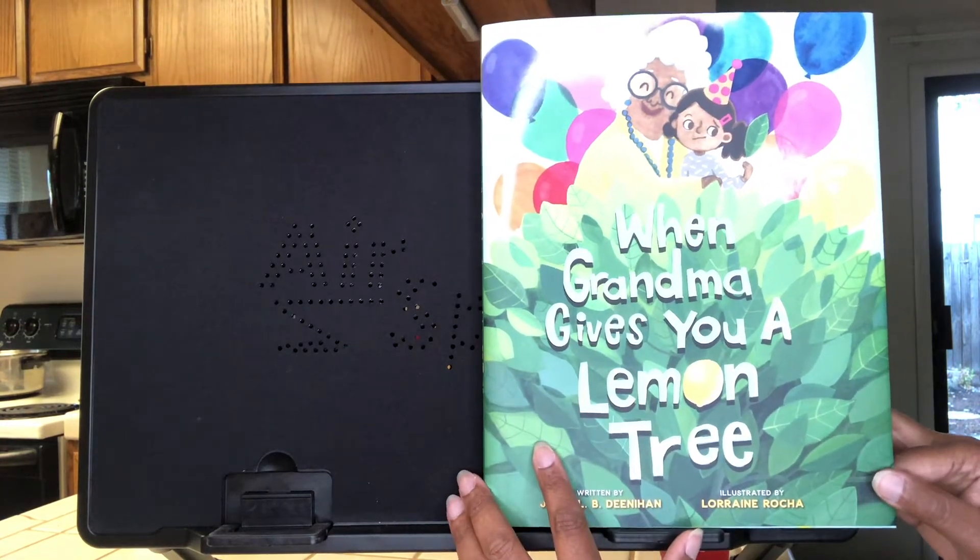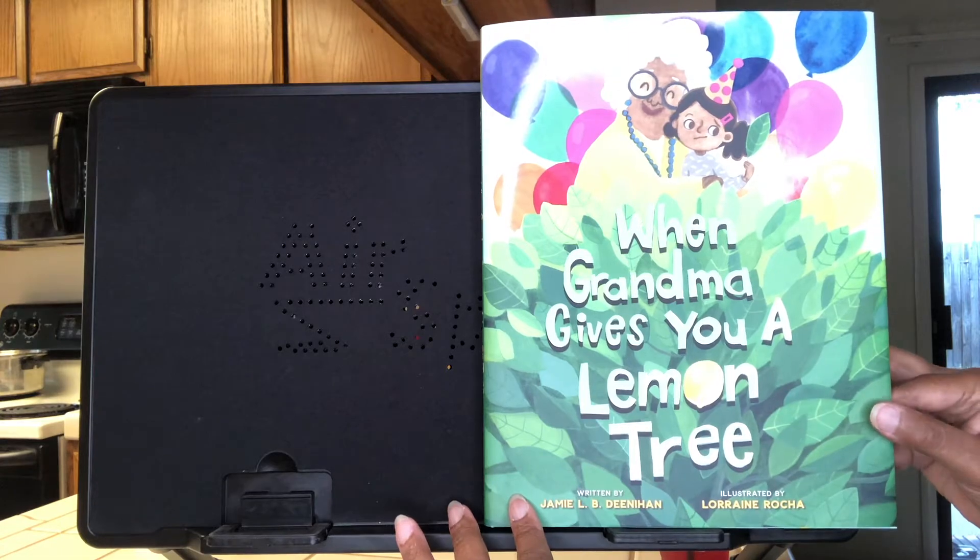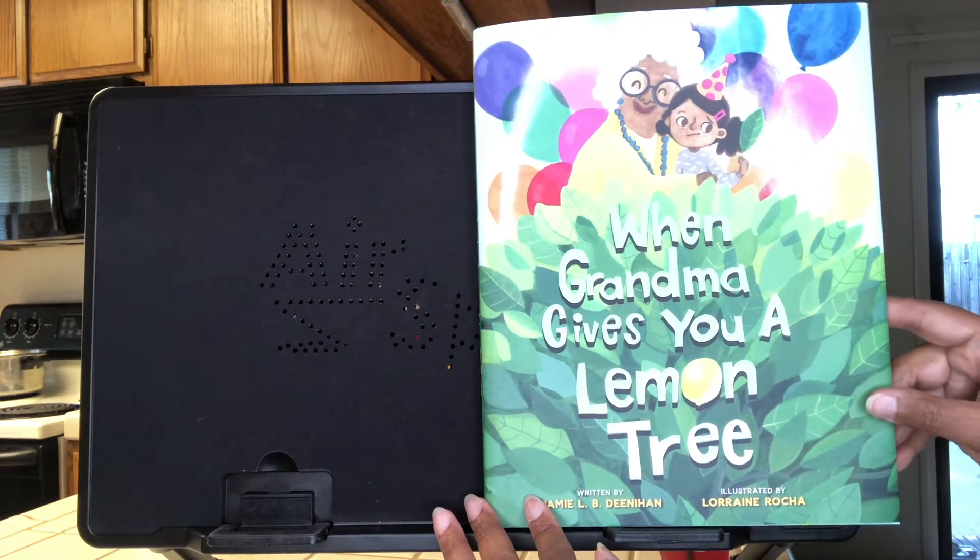The title of this book is When Grandma Gives You a Lemon Tree. It's written by Jamie L.B. Dinahan. It's illustrated by Lorraine Rocha.